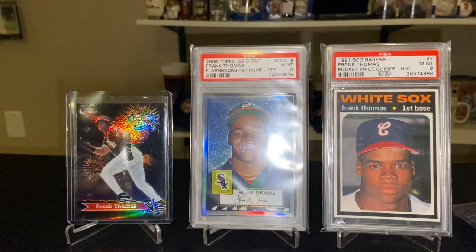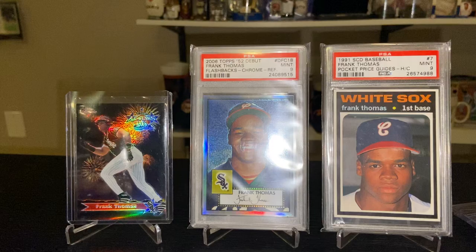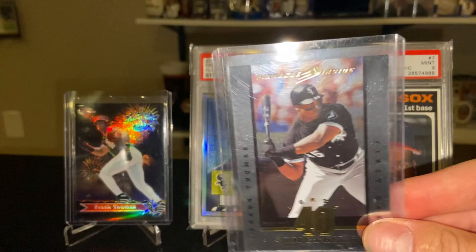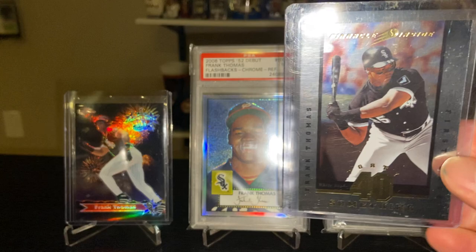We have a 2005 Bowman Chrome Refractor, Frank on the base path. Also the '95 Leaf Gold Leaf Stars. And there's a '97 Pinnacle Inside — these came out of cans, a 40-something insert, maybe one in 36 or so packs.